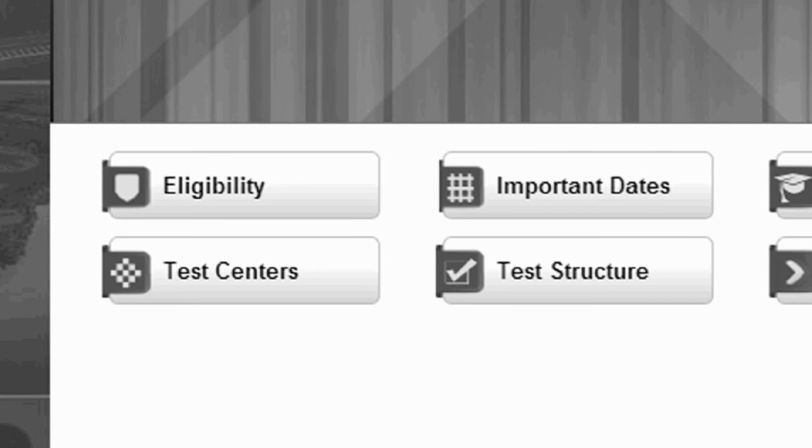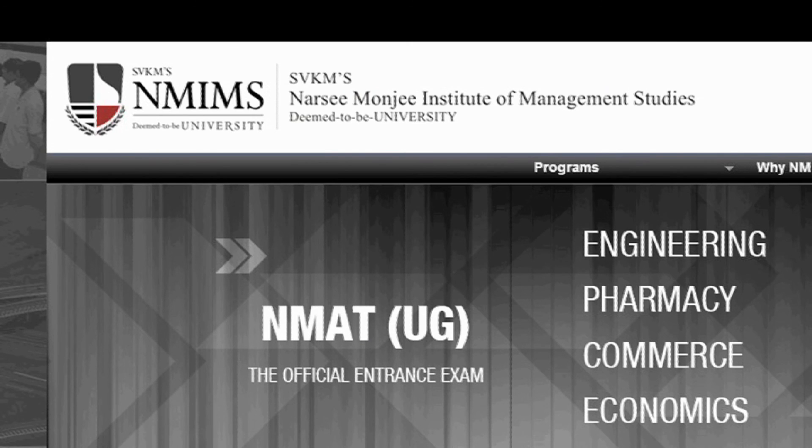There are many centers across India to choose from. Ensure you study the test structure in detail. See you soon at NMIMS.